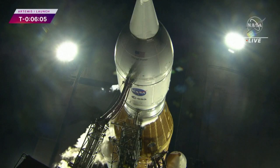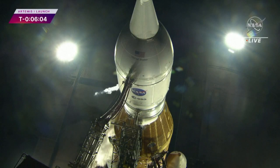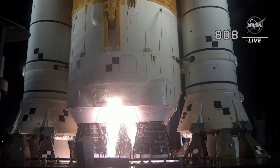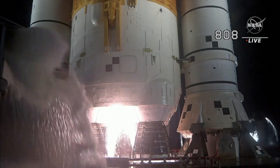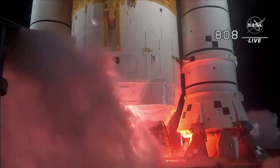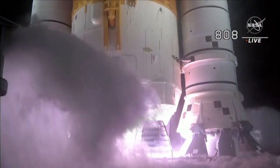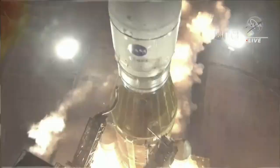Firing room one is completely silent as they listen for the next call. And here we go. Hydrogen burn off igniters initiated. Seven, six, five, four — stage engines start. Three, two, one. Boosters in ignition.